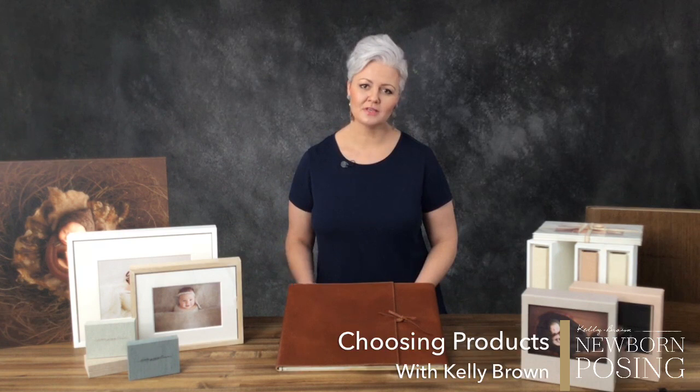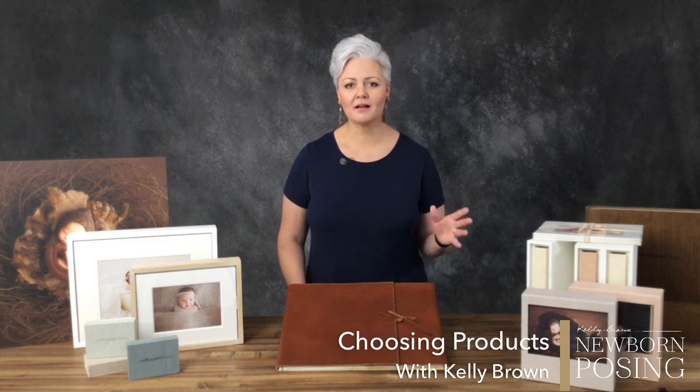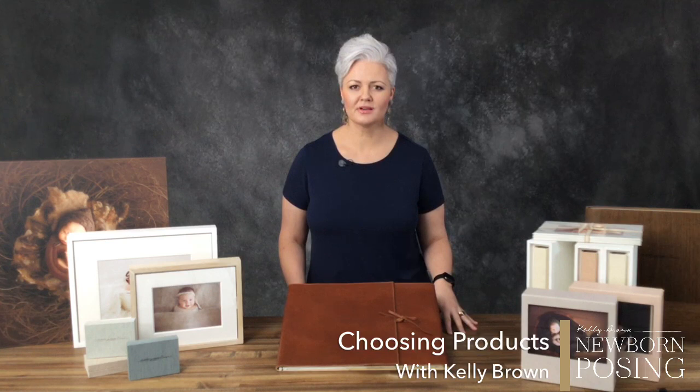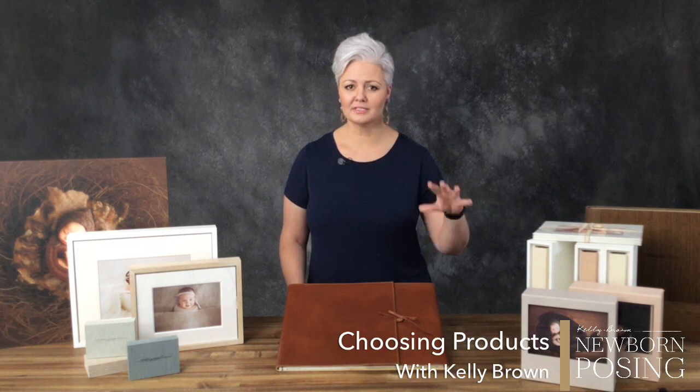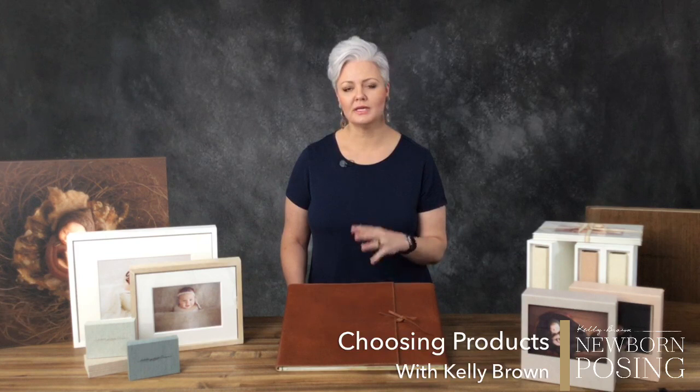We tend to make everything easy today. We put things on USBs, we burned discs and sent them to clients, and it was easy — we didn't have to worry about product. But we didn't service our clients. When it comes to offering products today, it's not about hitting that big sale. We're obviously going to make money from selling beautiful products, but it's about creating a future of print and making sure we create family heirlooms and leave a legacy for future generations.